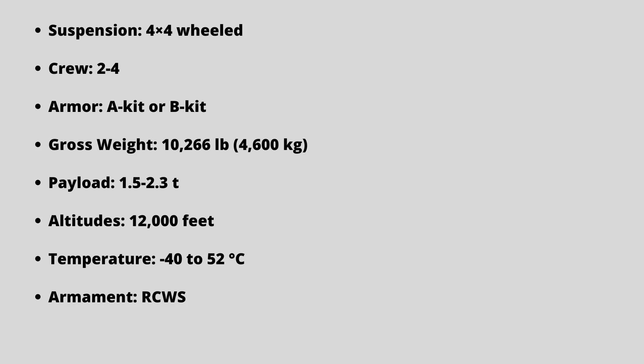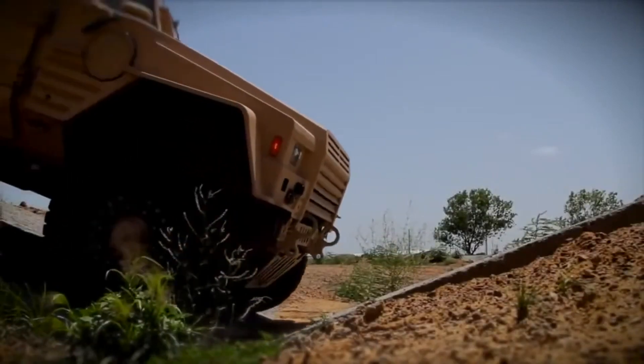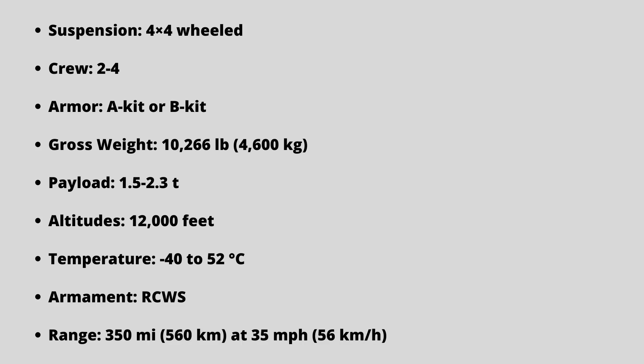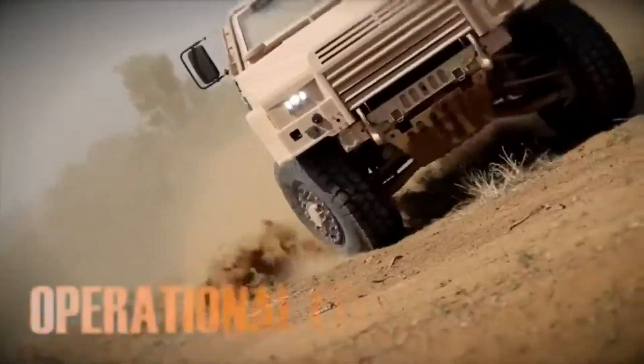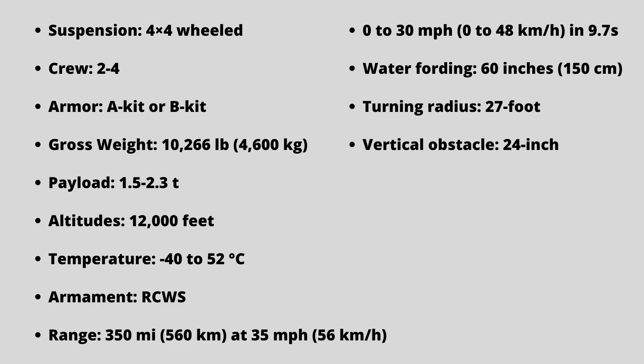When temperatures drop well below zero, the JLTV must start within one minute with no external aids, kits, or prior warming of the batteries. The vehicle must be capable of traveling 350 miles at 35 miles per hour. Acceleration from 0 to 30 miles per hour in 9.7 seconds, and the ability to ford 60 inches of saltwater without a fording kit in forward and reverse while maintaining contact with the ground. Other tactically driven mobility requirements include a threshold 27-foot turning radius and the ability to climb 24-inch vertical obstacles in forward and reverse.